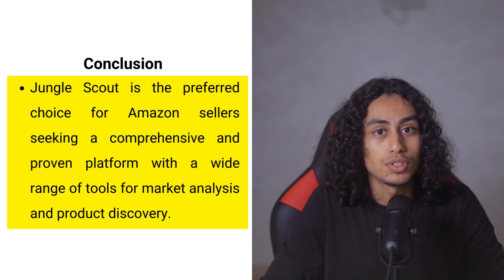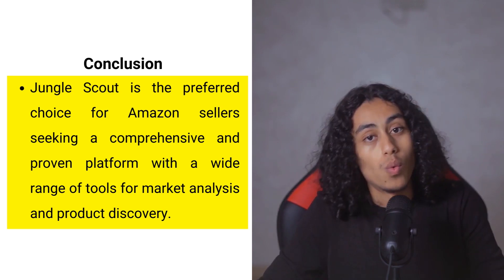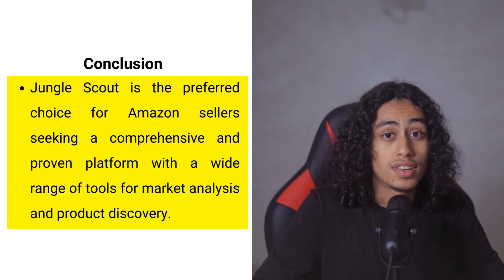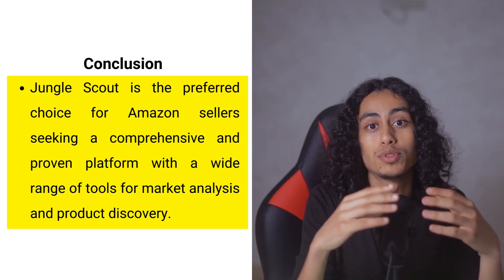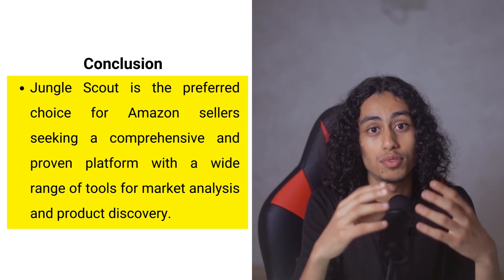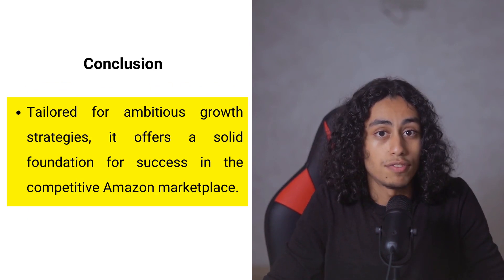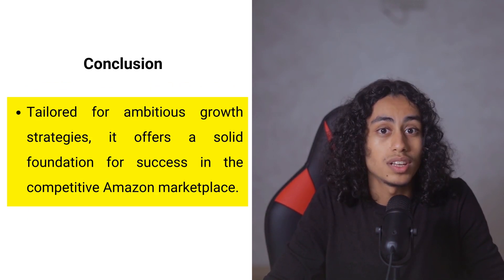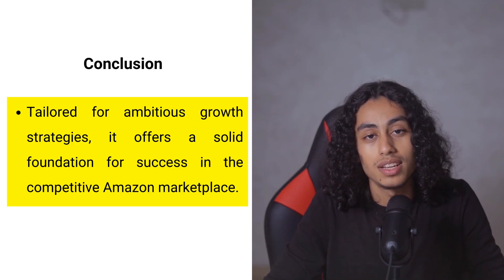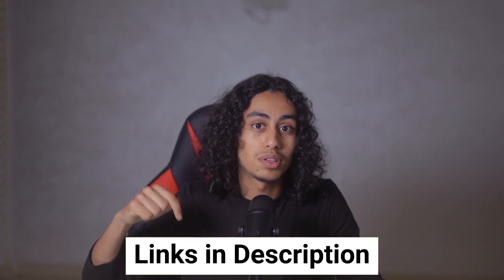Jungle Scout's extensive suite of tools caters to a broad range of needs — from product discovery to supplier sourcing — making it particularly suitable for sellers who demand depth in market analysis and operational support. Its established reputation and breadth of features offer a solid foundation for success, aligning with ambitious selling strategies aimed at robust growth and market leadership. A trial of Jungle Scout can provide first-hand experience of its value. Don't forget to use my affiliate link in the description if you'd like to sign up — thank you for watching.